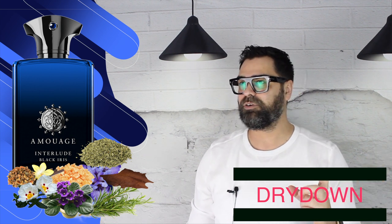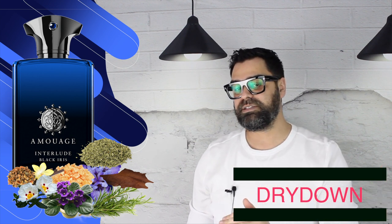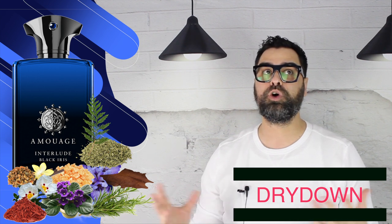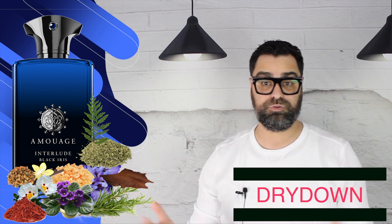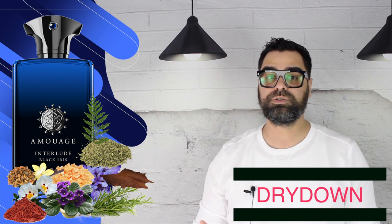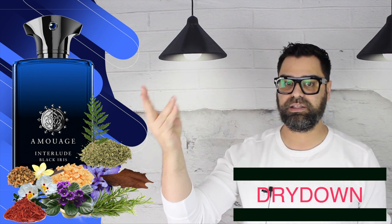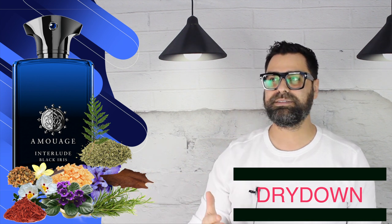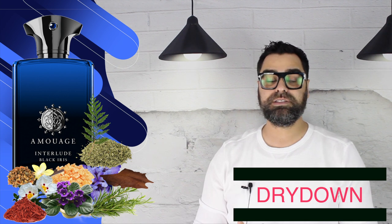The iris never took the full spotlight — it gave the familiar Interlude DNA a smoothness and creaminess. You never feel the iris is too powdery or like makeup; it does give you creaminess and waxiness and smooths it out. You get more of the woods in the back end — cedar definitely, and some sandalwood. Going back to the vanilla: it amps up so much in the dry down, giving a really dark, smoky vanillic sweetness that is a strong secondary note. There's a bit of patchouli and some oud — both more structural base notes than dominant ones.